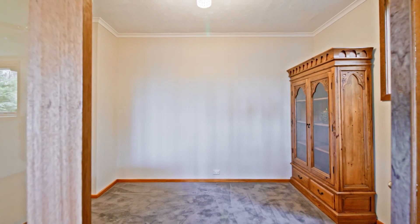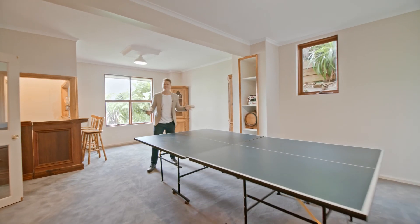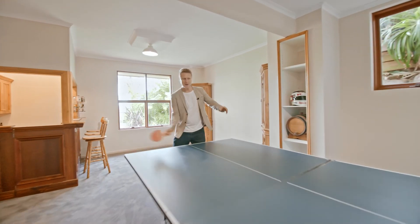There is so much space for the whole family, but the space doesn't stop there. You could rug up and binge all the Netflix you want in front of the fire in the family room. Or maybe it's rumpus room time with the kids.